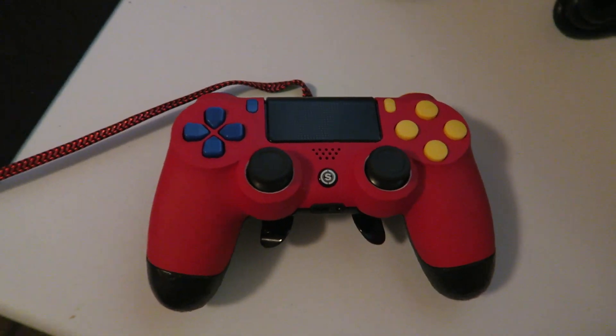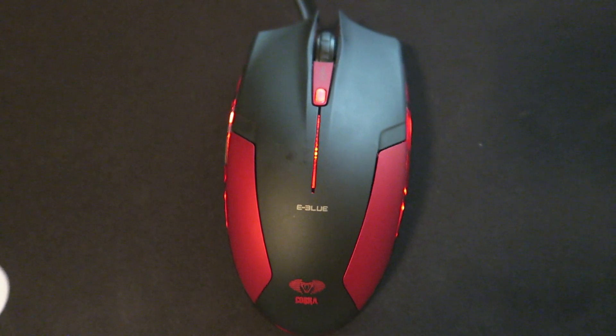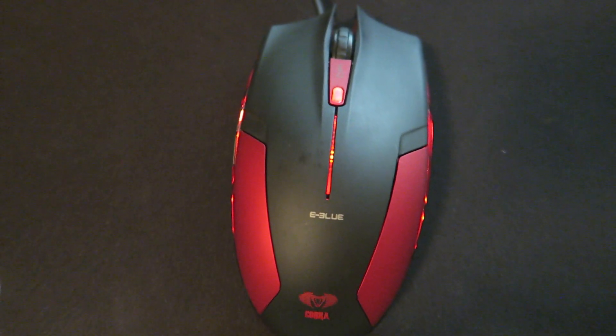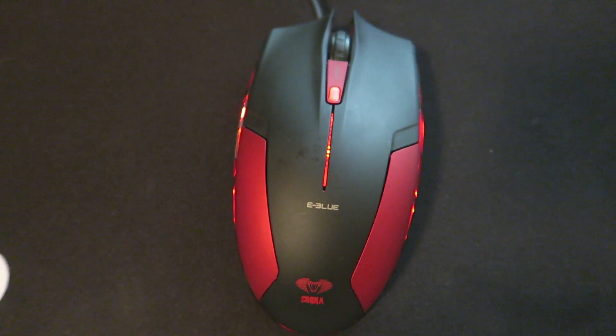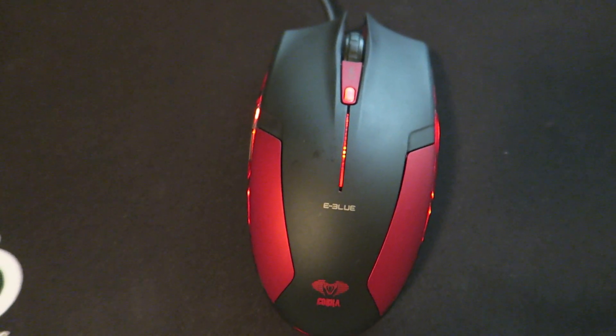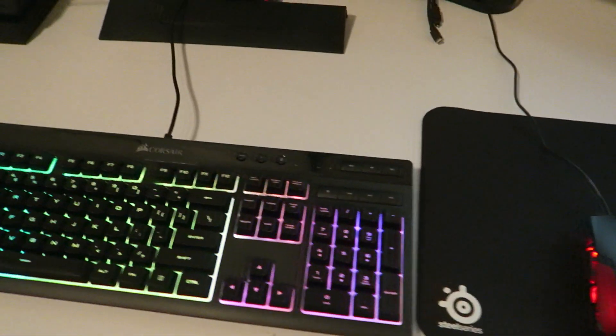Then we have this nice little Scuf controller right here. Some Cobra mouse — I ordered one of these Cobra mice when I was 15, it was a blue one, so I decided to order a red one now. It was cheap, I just needed a mouse that looked cool. I've never heard anyone talk about using that brand of mouse before, it was kind of cool.